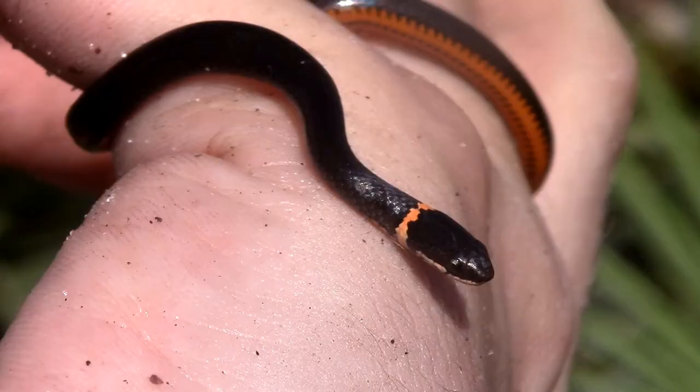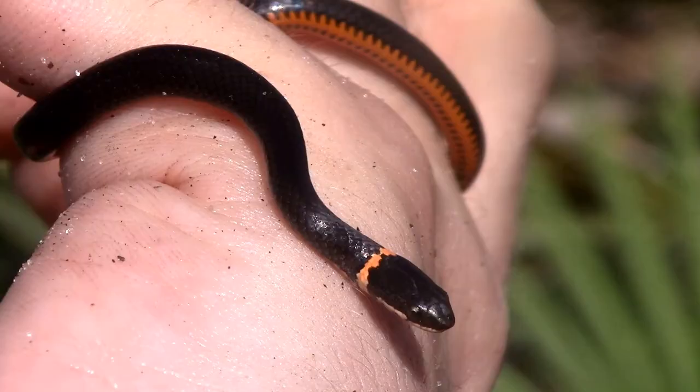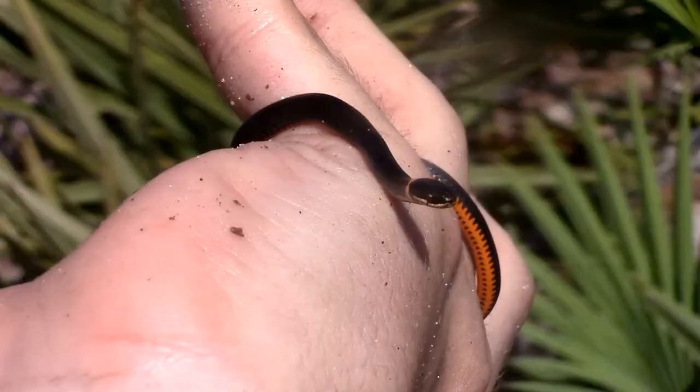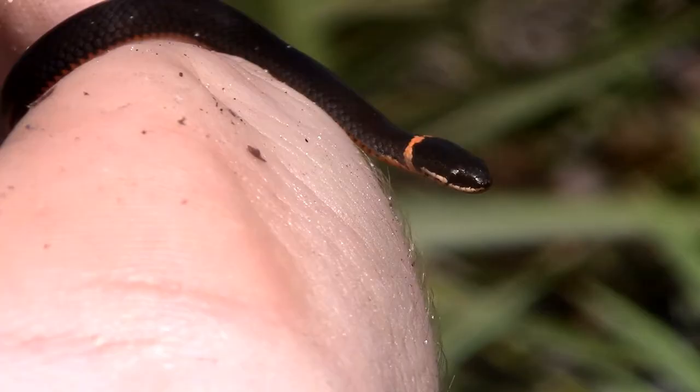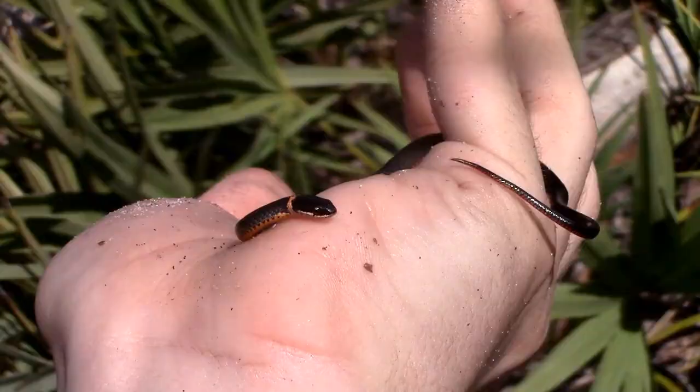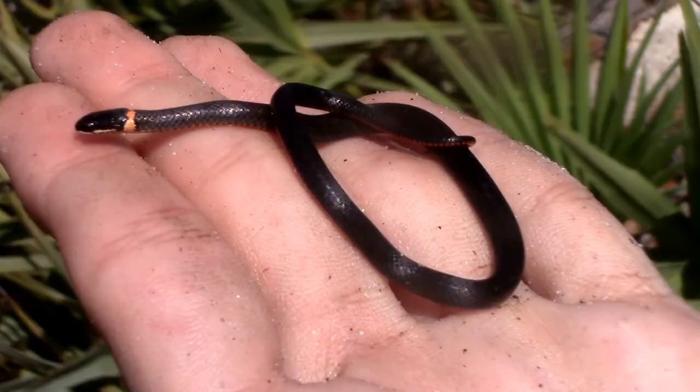These snakes are a member of the family Colubridae, the rear-fanged snakes, meaning that they inject their venom into their prey through teeth that are all the way at the back of their mouth. Unlike more toxic species like rattlesnakes and other vipers that have their fangs positioned at the front of the mouth, this means that ring neck snakes cannot envenomate their prey on the first strike. Rather, once they have their mouth full of prey, they can then inject their venom from the back of their mouth, which, depending on the size of the prey, can help demobilize it and make it easier for the snake to eat.